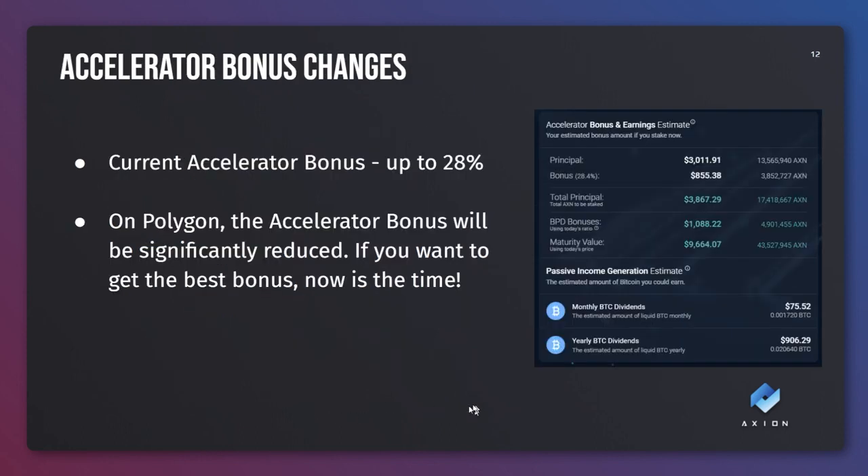Accelerator bonus change. Currently the accelerator bonus is up to 28%. On Polygon, the accelerator bonus will be significantly reduced. The bonus has been very high because of the network fees involved in getting in - it's been $300 to $400 in order to enter the accelerator, so it's been set quite high to compensate for that. But we will be reducing that. So if you want to get the most out of your money, it is worth buying into the accelerator today whilst you still get the 28% discount.